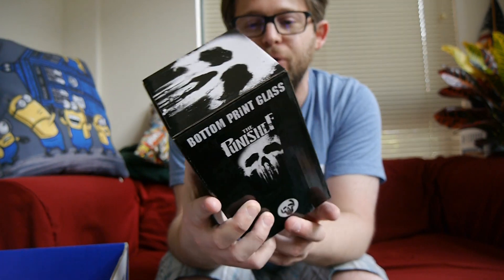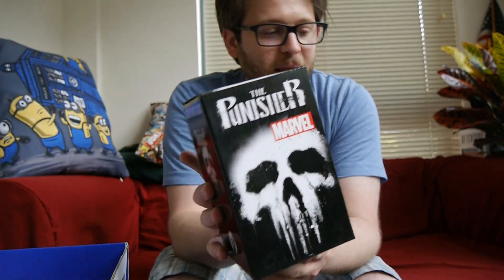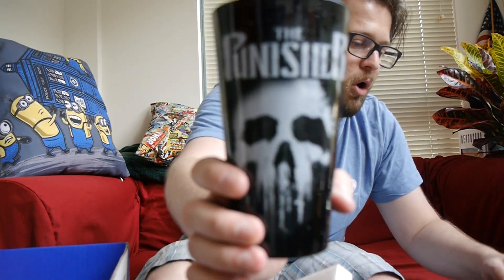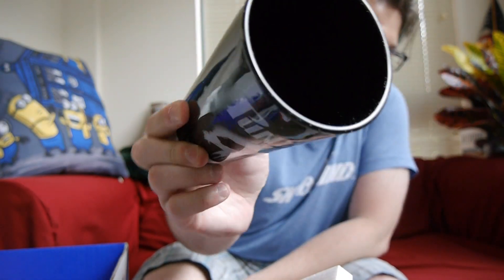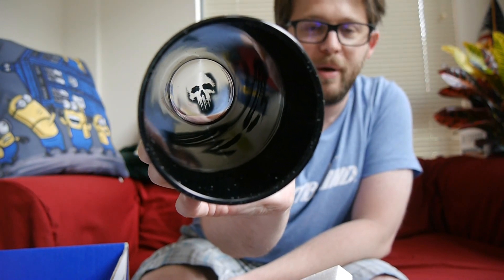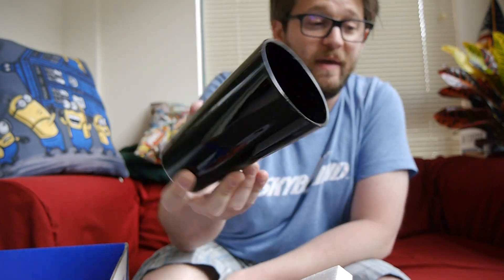This is kind of cool — we've got a bottom print glass. It says 'bottom print glass.' I don't know what the difference is between a bottom print glass and a normal glass, so we're about to find out. We've got a Punisher pint glass — we're going to open it up and show it off. I am a Punisher fan, so to get a glass like this — yeah, I'll be a fan of that. I do have some comic-related glassware, so adding this will be kind of cool. We've got the Punisher logo and iconic skull on the front. And this is why it's 'print on the bottom' — we've got the skull all the way at the bottom, so as you're drinking your glass it will eventually get to that. Kind of cool. I haven't seen that before in a glass — something new and unique.